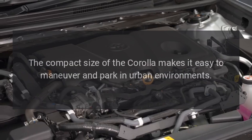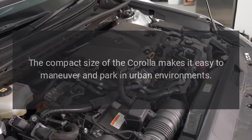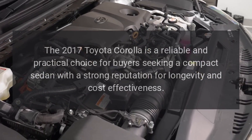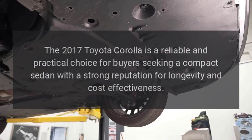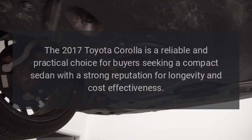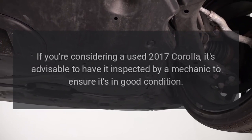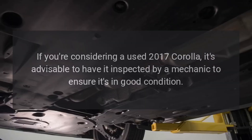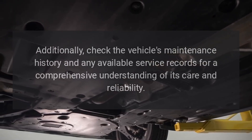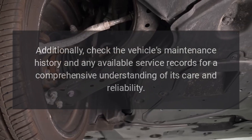Compact Size. The compact size of the Corolla makes it easy to maneuver and park in urban environments. The 2017 Toyota Corolla is a reliable and practical choice for buyers seeking a compact sedan with a strong reputation for longevity and cost-effectiveness. If you're considering a used 2017 Corolla, it's advisable to have it inspected by a mechanic and check the vehicle's maintenance history and any available service records for a comprehensive understanding of its care and reliability.